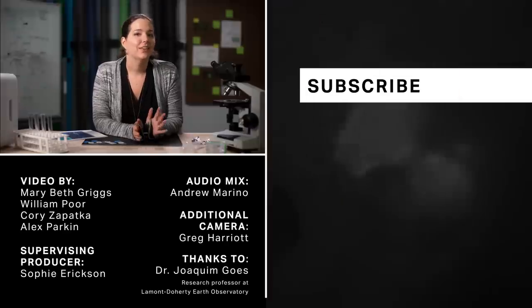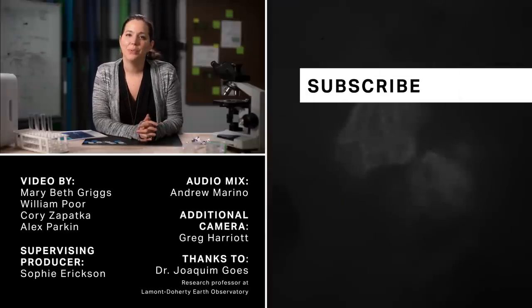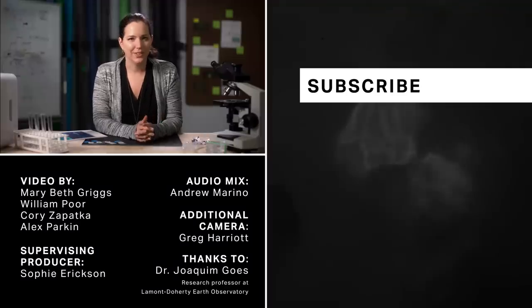Microplastics aren't the only thing lurking in the water. If you want more trial and error videos, check out our lead testing video here. And don't forget to like and subscribe.